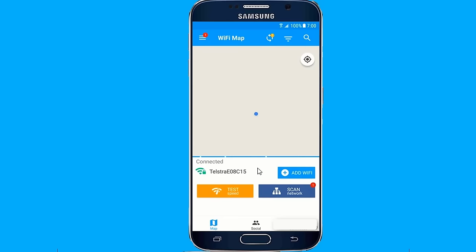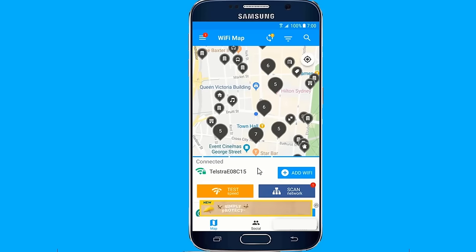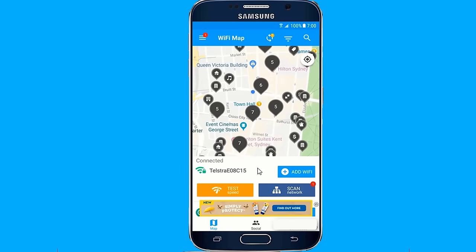When you launch the app, it detects your location and shows you a list of hotspots near you. If the hotspot has a password, Wi-Fi Map will list it for you.